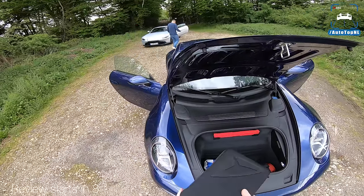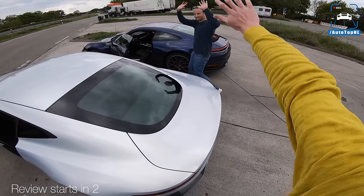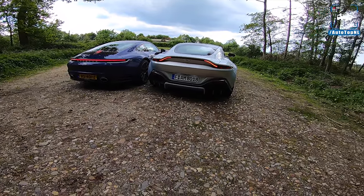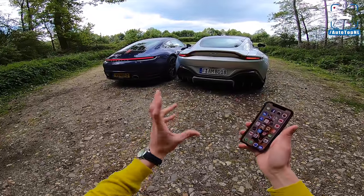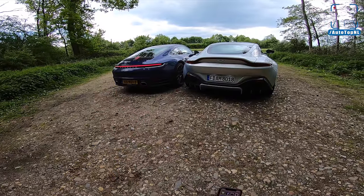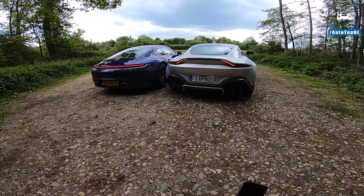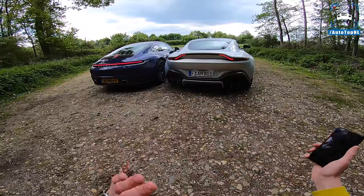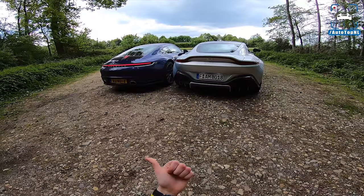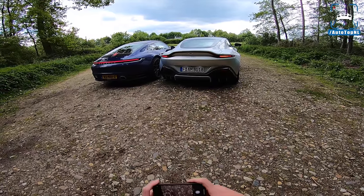Welcome ladies and gentlemen to this POV review by AutoTopNL. My name is Max and today we've got a very special two-car test. We've got two of the most exciting cars out right now: on the left, the all-new Porsche 992 911 Carrera S, and on the right, the Aston Martin Vantage — the all-new one. We are going to score them on five categories: looks, sound, performance, handling, and quality.